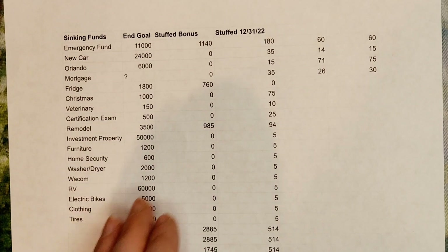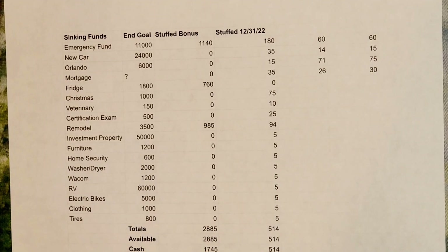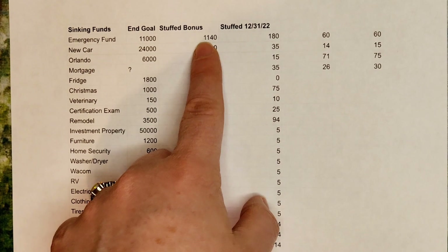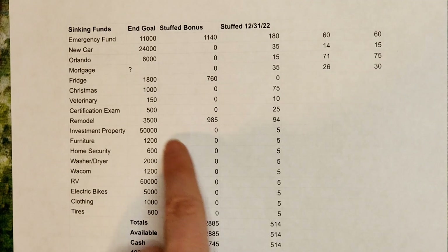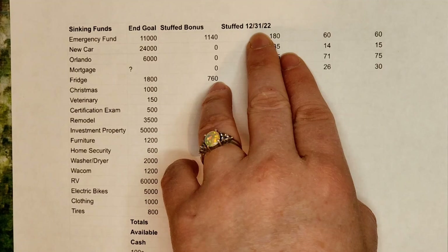We still have home security, washer/dryer, welcome tablet, and we're adding RV, electric bikes, clothing, and tires — with clothing at a $1,000 goal, electric bikes at $5,000, RV at $60,000, and tires at $800. Obviously these ginormous amounts I don't plan to reach anytime soon — this is just a ballpark goal. And then we have my bonus stuffing: my bonus amount was $2,885.